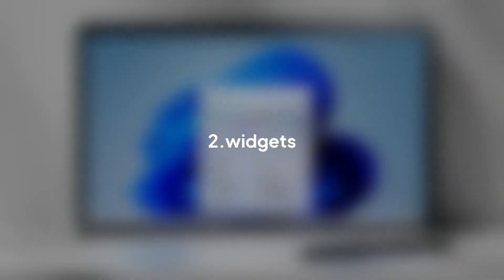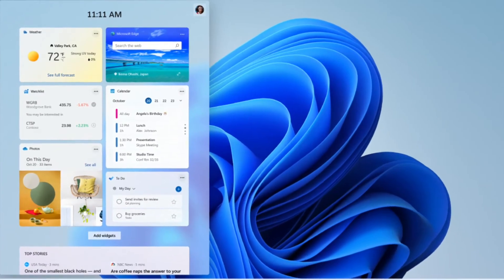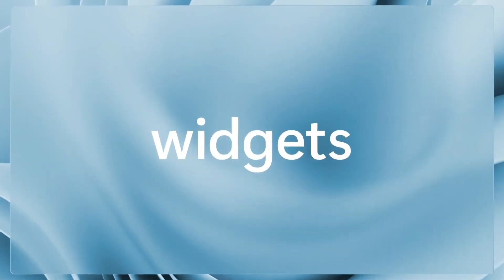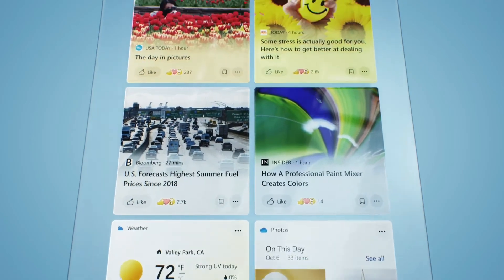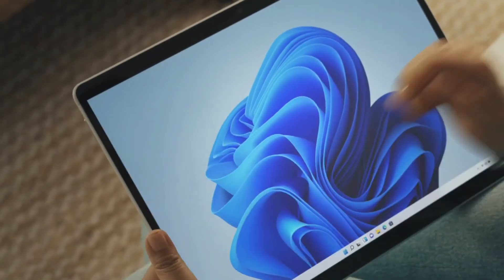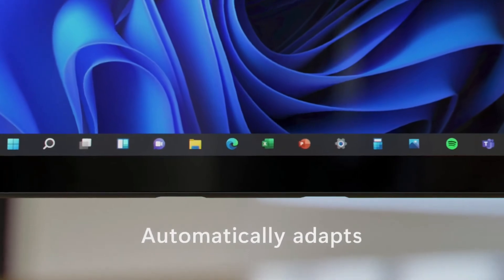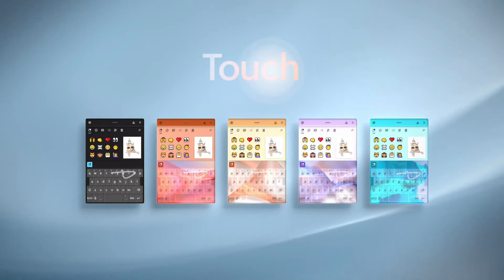The second feature is widgets. There are many features in Windows — you can see more about the weather and other useful information. We have access to many useful features and websites through this.